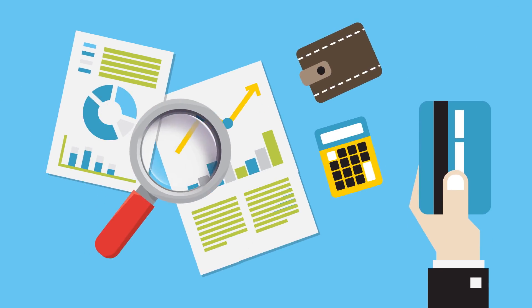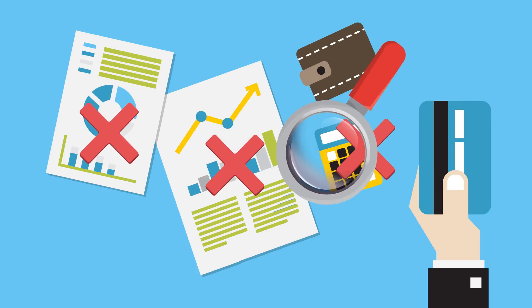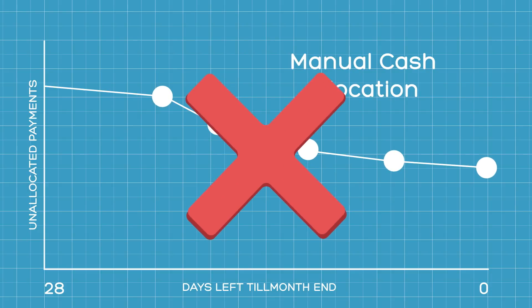Despite its importance, it's often a thankless task. Faced with poor bank reference data, missing or incomplete remittances and multiple payment types, businesses are relying on old and slow processes to get the job done. This simply isn't suitable for modern business where every second matters.